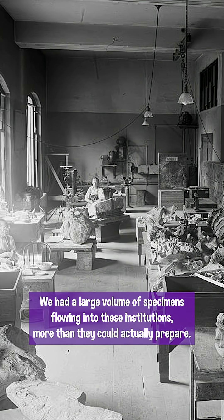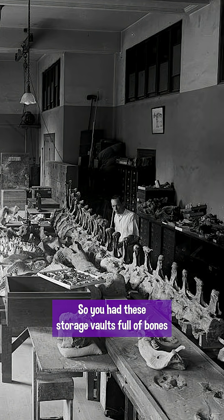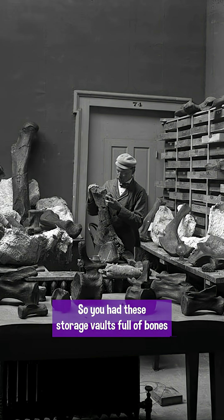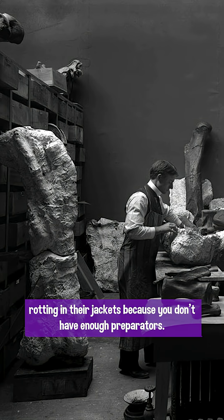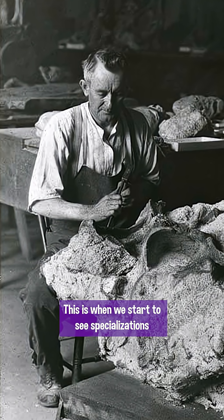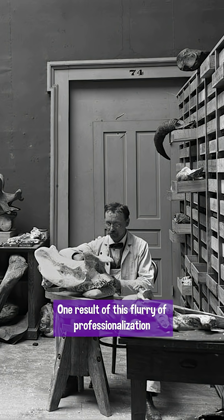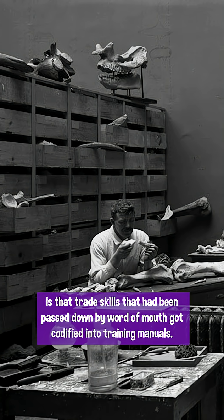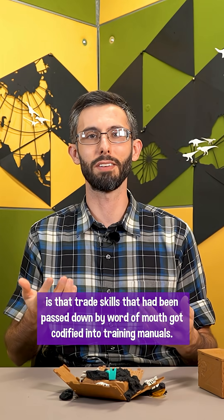There was a large volume of specimens flowing into these institutions — more than they could actually prepare. Storage vaults were full of bones rotting in their jackets because there weren't enough preparators. So they trained more, and we start to see specializations in the lab, though people still wore multiple hats. One result of this professionalization is that trade skills passed down by word of mouth got codified into training manuals.